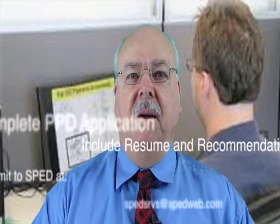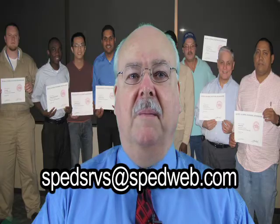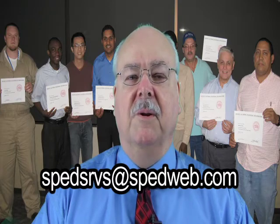When you complete all topics, take the Module Final Exams or PPD Level 1 exam as appropriate. When you pass, be sure to complete your PPD application and submit it along with a resume and letters of recommendation to spedservices at spedweb.com. That's S-P-E-D-S-R-V-S at spedweb.com. Thank you for your support of SPED.